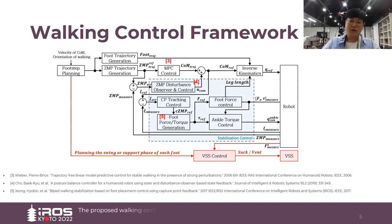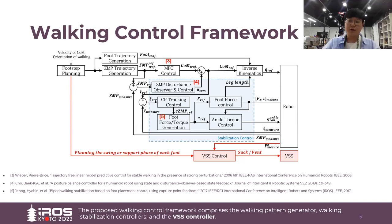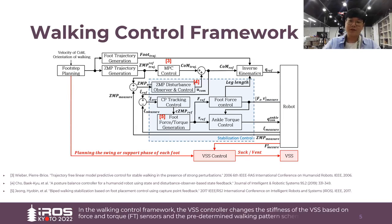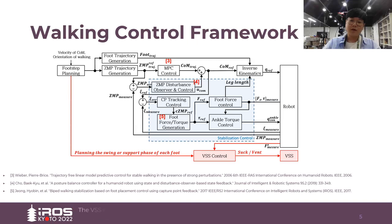The proposed walking control framework comprises the walking pattern generator, walking stabilization controller, and the VSS controller. In the walking control framework, the VSS controller changes the stiffness of the VSS based on FT sensors and the fully determined walking pattern scheme. The VSS controller allows the foot to robustly support the robot while adapting to the shape of the uneven terrain.